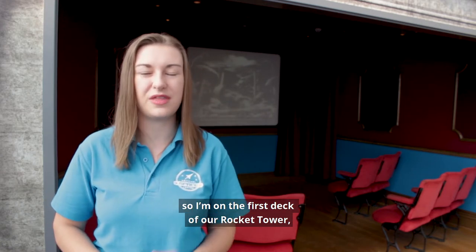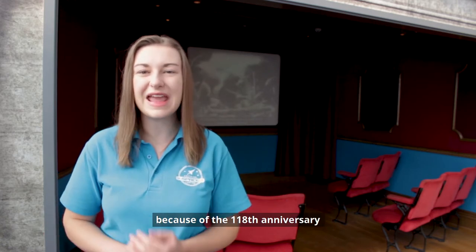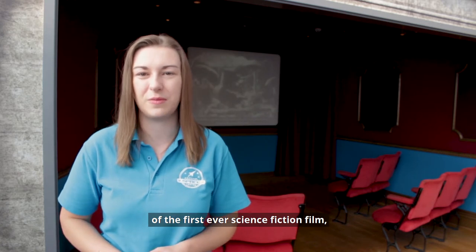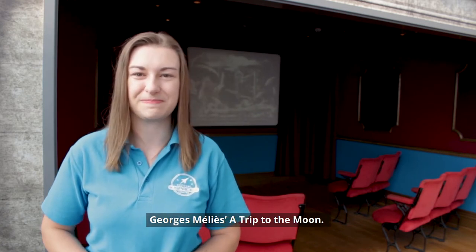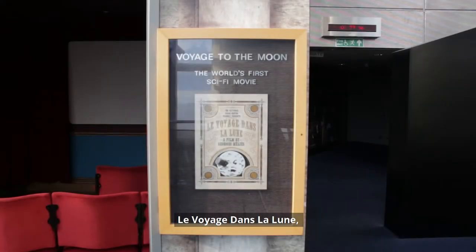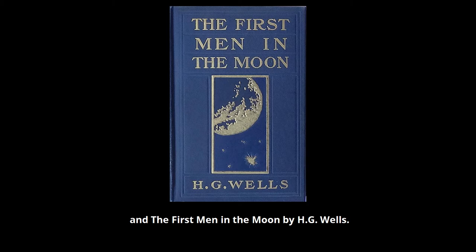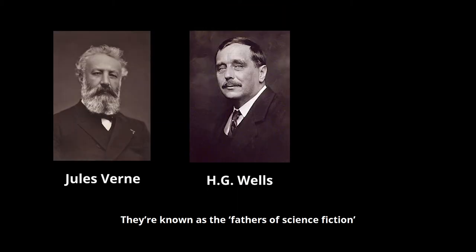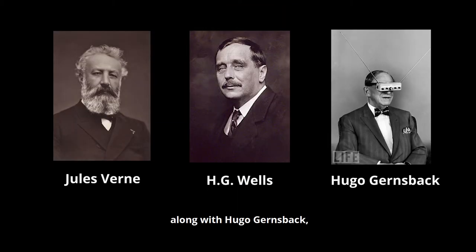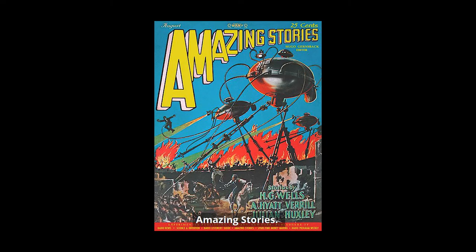It's sci-fi week, so I'm on the first deck of our rocket tower in our Edwardian theatre. It's the 118th anniversary of the first ever science fiction film, George Méliès' A Trip to the Moon. Le Voyage dans la Lune was loosely based on the novels From the Earth to the Moon by Jules Verne and The First Men in the Moon by H.G. Wells. They're known as the fathers of science fiction, along with Hugo Gernsback who founded the first magazine dedicated to science fiction, Amazing Stories.